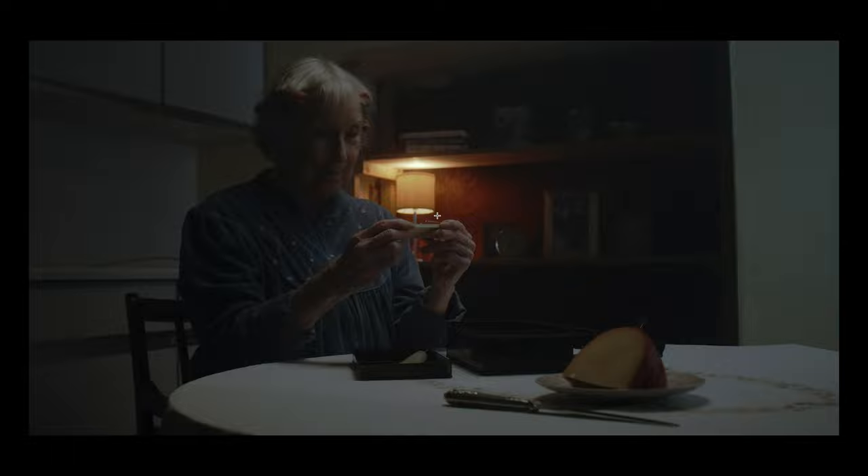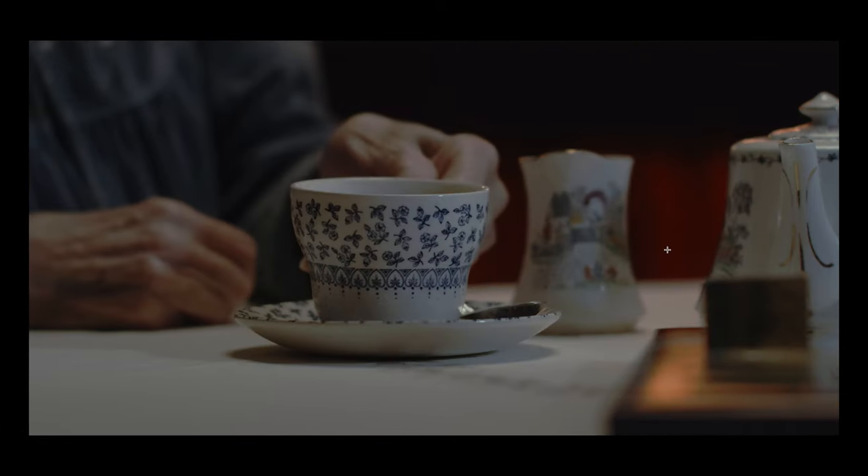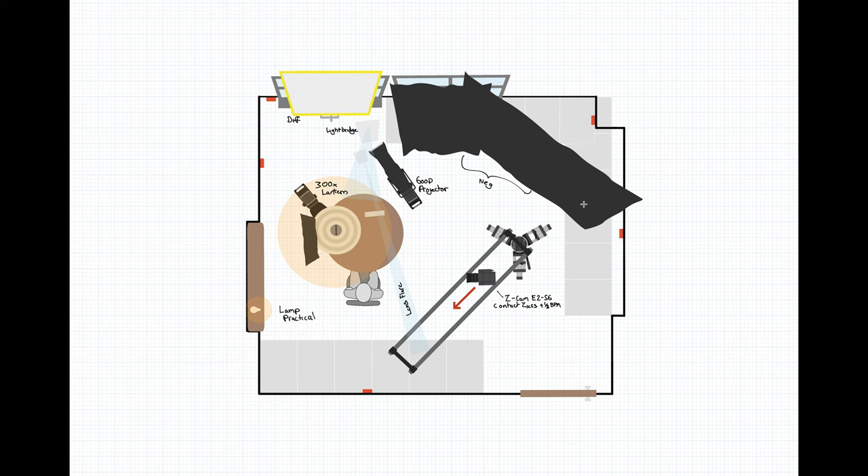Here's one of the close-ups from the same setup. We brought in another light just to accent this frame a little more — the shot racks focus to a picture frame, so we wanted it to grab your attention. This is the same setup again, with a massive amount of negative fill because we were working in a near-white-walled room. The biggest takeaway from this one is just to have options for your practicals — bring options with you, or chat with art department to supply lots of choices. I think I need to invest in some Aperture bulbs.